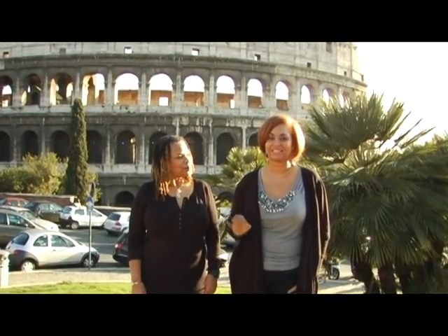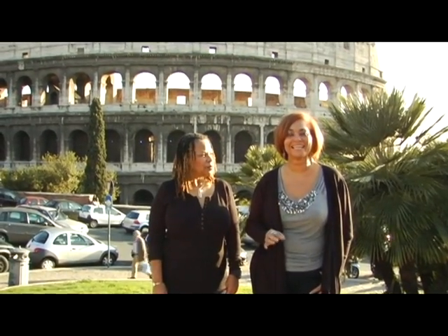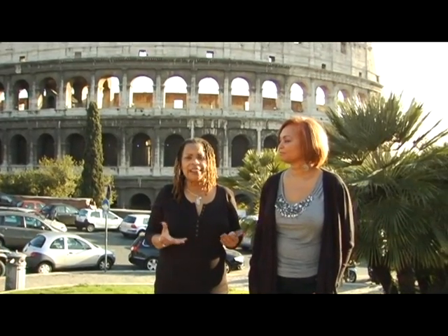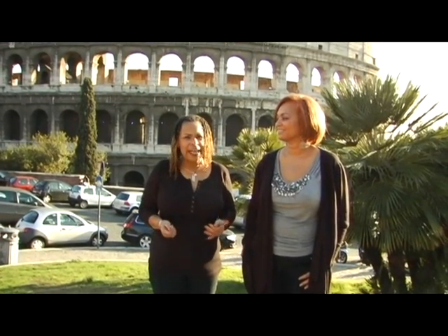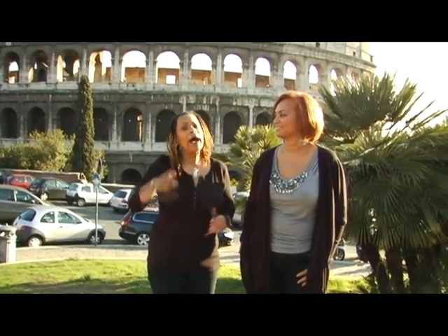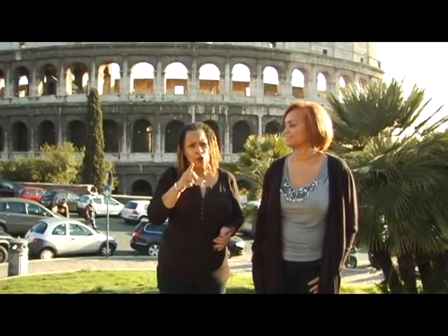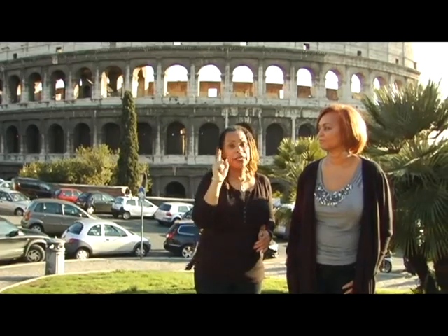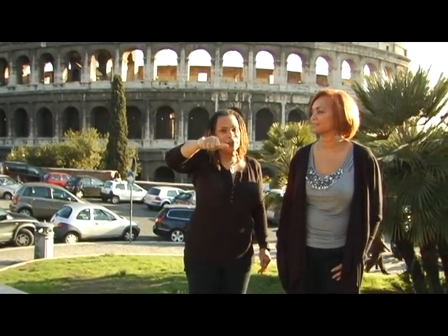We're here in front of the Coliseum. It was built in eight years — construction started in 72 A.D. and was completed in 80 A.D. During the day, they would have exotic animals fight each other, and then the headliner was in the afternoon when the gladiators would come and duke it out. Hollywood tells us the emperor used thumbs up for live and thumbs down for die, but in actuality it was thumbs up for live and sideways for die.